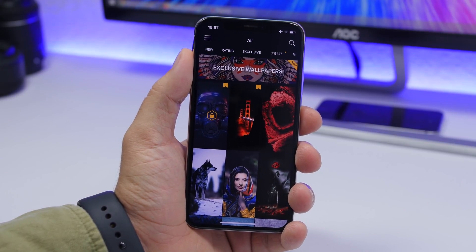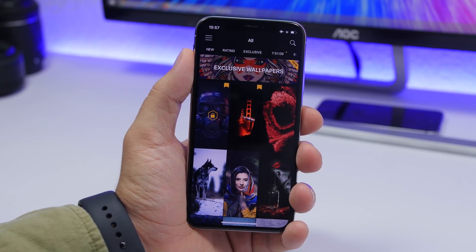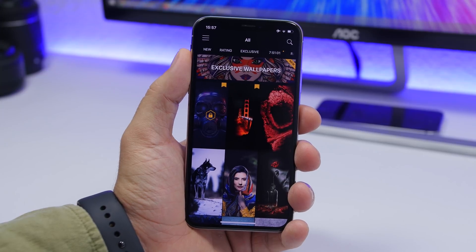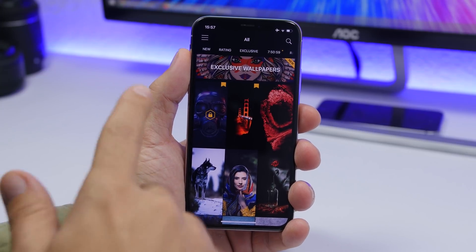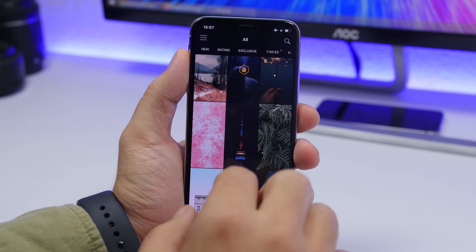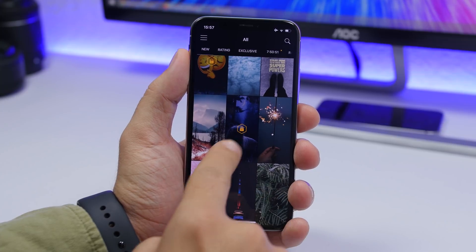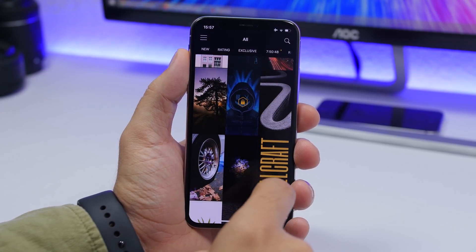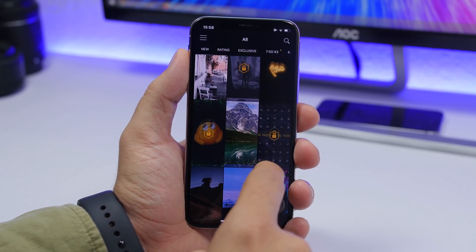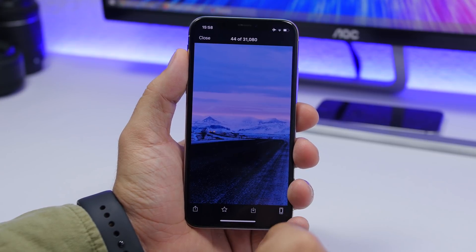Let's start off with apps. First we have Wallcraft — this is a free app. Not all the apps in this video are free; some have paid features, but mostly everything is free. In Wallcraft you can find a ton of cool wallpapers right on the front page. Most of them are free, though some require a paid subscription, which you'll see indicated by a lock icon.